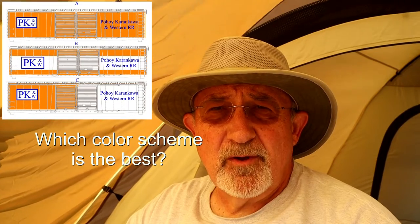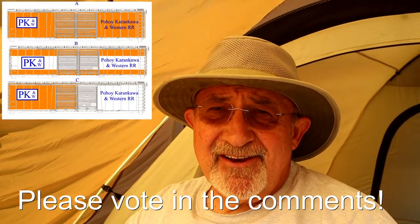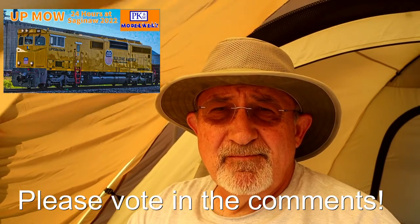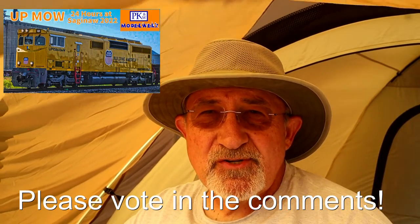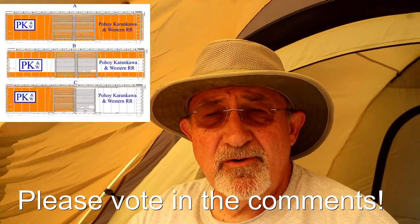Bob Johnson with BK&W Model Works coming at you with another video. Today I'm coming to you from 24 Hours of Saginaw, a railfanning event, and I'll have another video about this in the future. But today's video is about the colors and the color scheme for the boxcars for my Freelance Model Railroad.